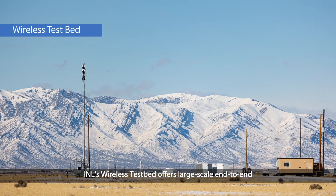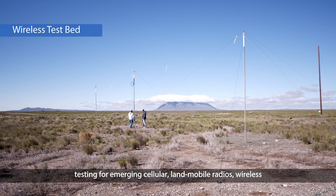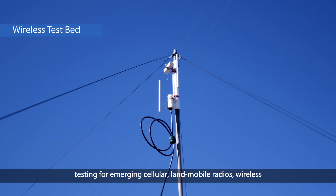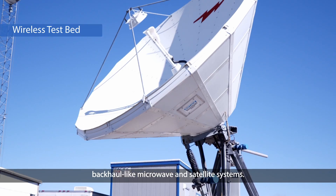INL's wireless test bed offers large-scale end-to-end testing for emerging cellular, land mobile radios, wireless local area network, and backhaul like microwave and satellite systems.